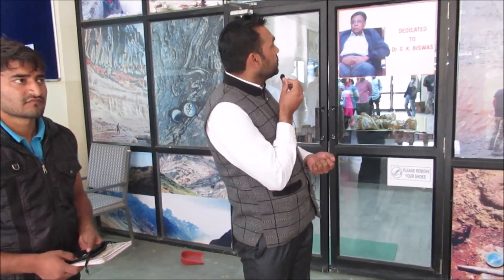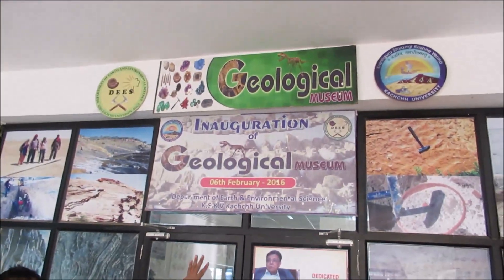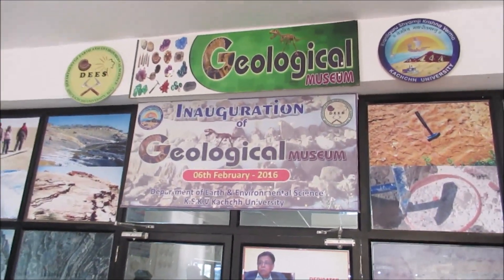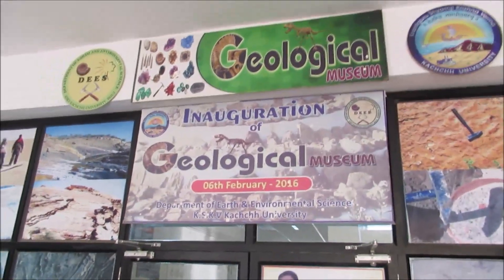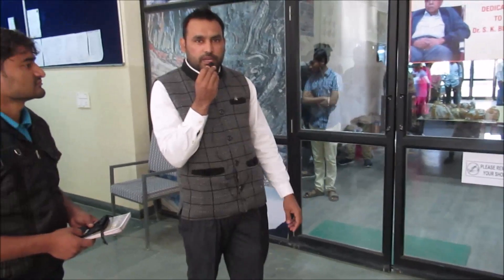Hello guys, this is the Exploring Geology YouTube channel. Today we will show you a very unique feature — a geological museum which has been managed perfectly well. I personally like this so I am going to share it with you. Today we are in KSKV University Kach Geology Department. You can see here — this is the main gate of the Geological Museum. Let's go inside and see what kind of samples are arranged.